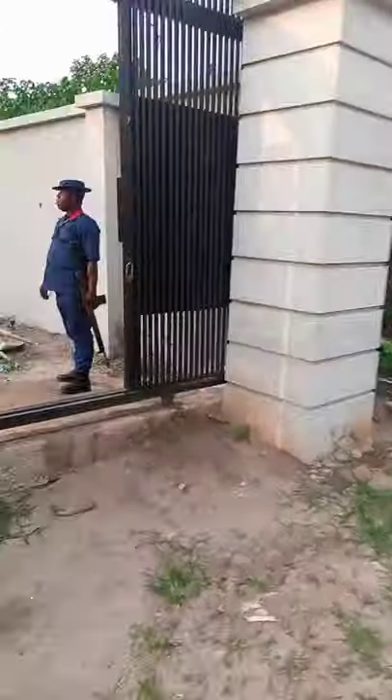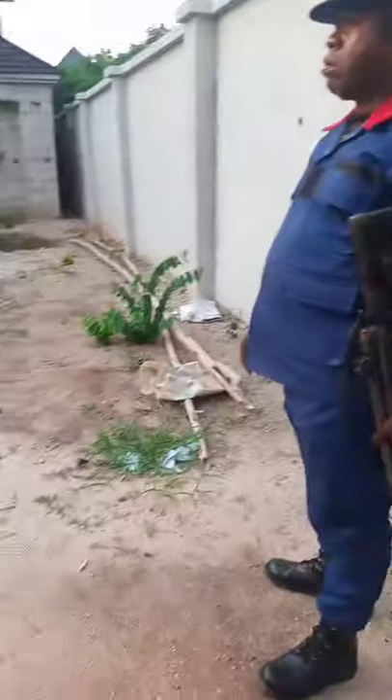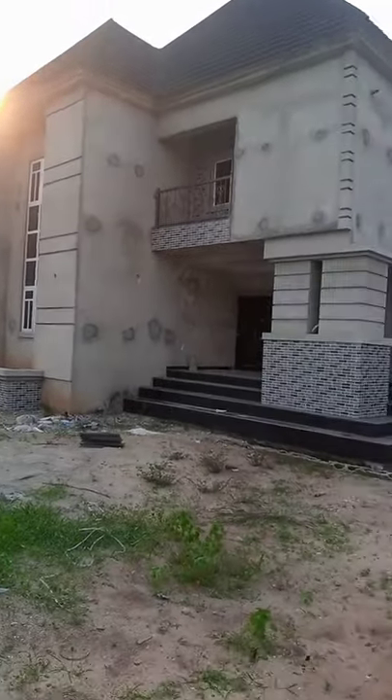It's 90% completed. You can see the gate. Let's follow me inside. It's going to be a long video. This is the building — almost 90% completed.